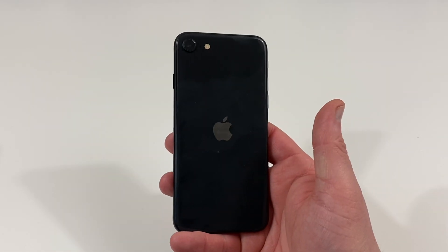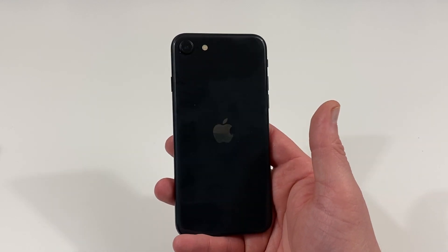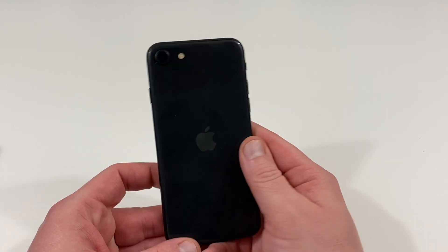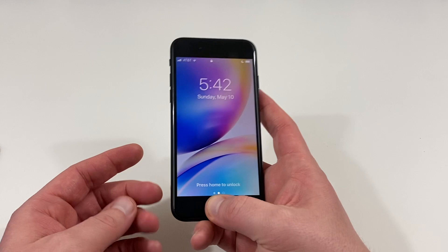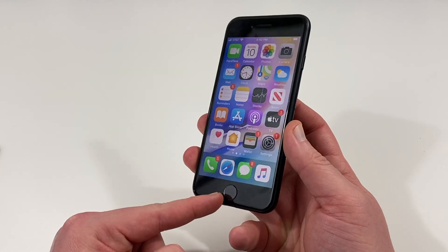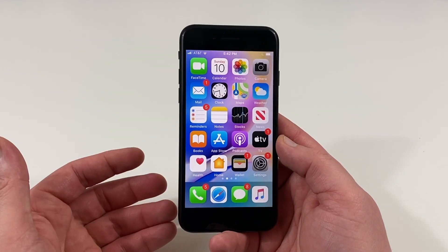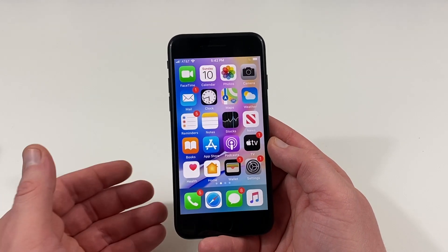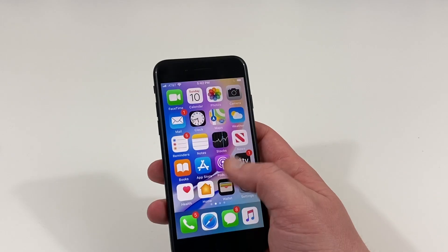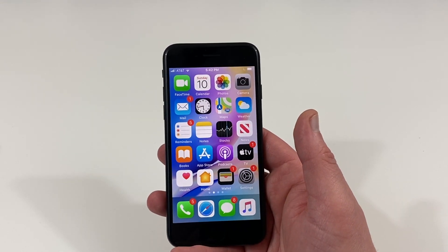The first feature the iPhone SE 2 is missing is in the design. From the rear it looks pretty good, but if you look at the front you'll notice the huge chunky bezels. There's a built-in physical fingerprint sensor that's not in the display — it just looks kind of outdated, like a miniature version of an iPhone 7 or iPhone 8. If you care about the aesthetics of your device, that is something to consider.